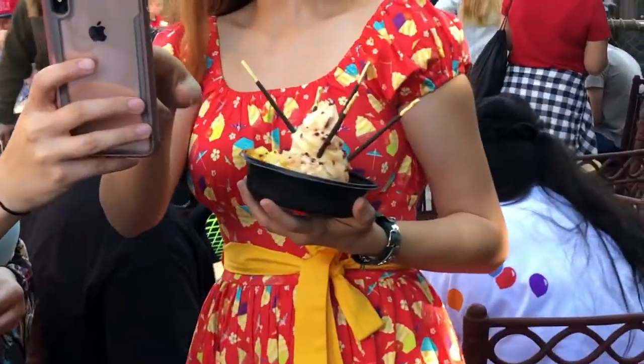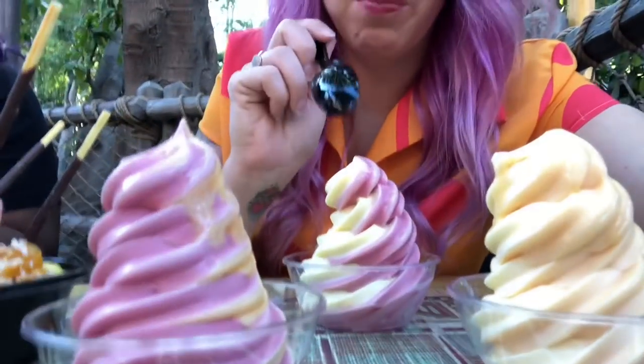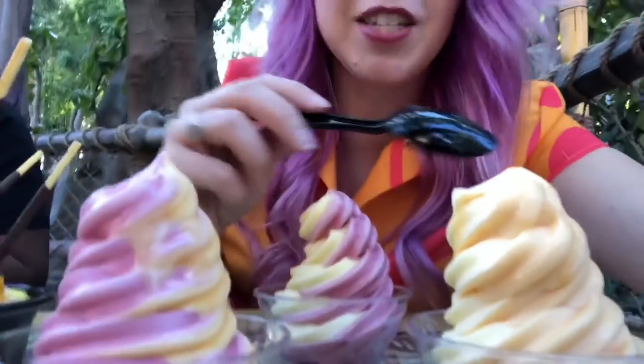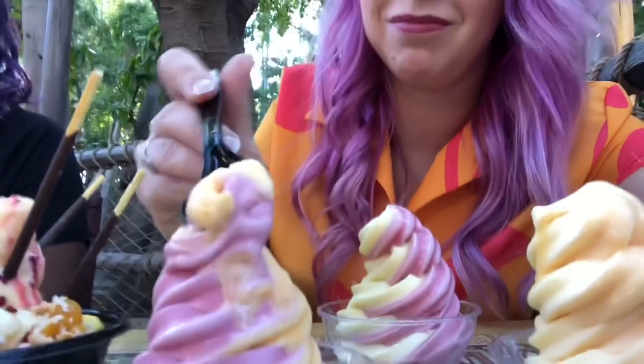I left for a hot second and then all of these things were at our table. Jess has the Tropical Ambush in hand to get those pics. We have all of these swirl Dole Whip options — pineapple, raspberry, pineapple and orange, and orange and raspberry.